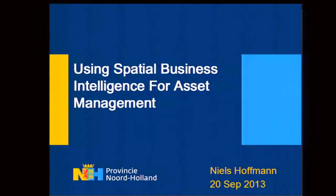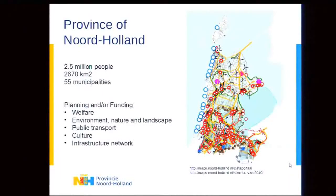This talk features a representative from the province of North Holland in the Netherlands covering experience with spatial BI. The province covers an area with about two and a half million people across over 55 municipalities, and is responsible for environmental planning, public transport, cultural activities, and infrastructure network.